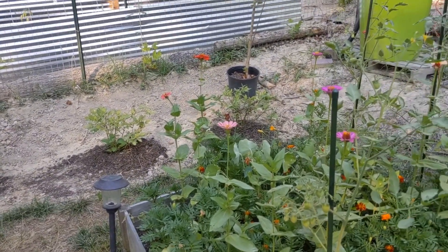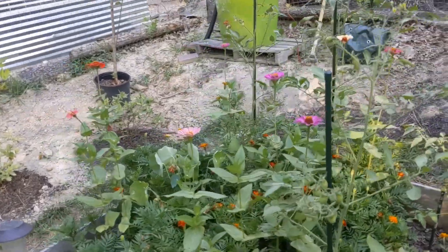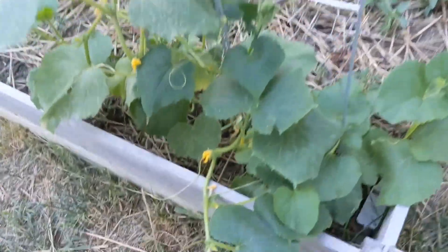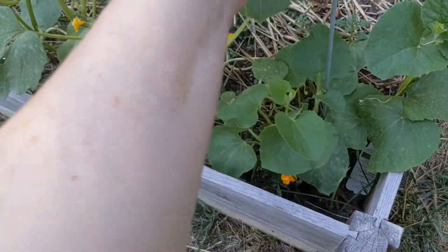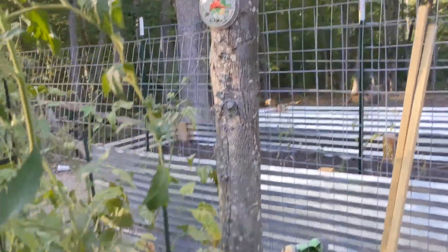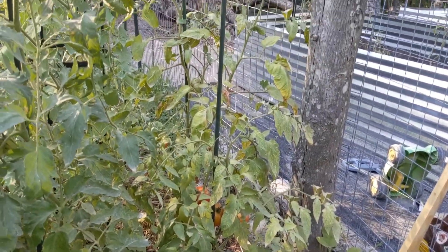I think our thermometer says it's over 100 degrees actually — let's look. It's close, registering about 98. Definitely gonna look for hornworms while I'm out here.